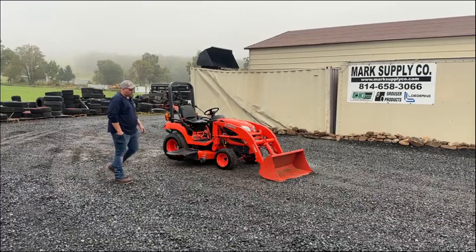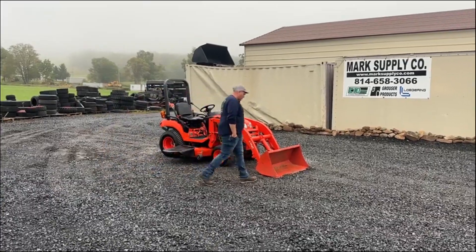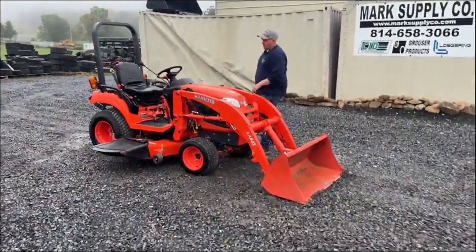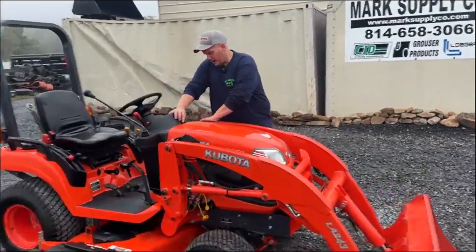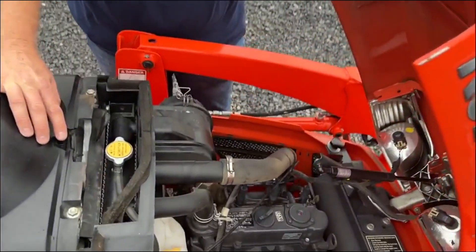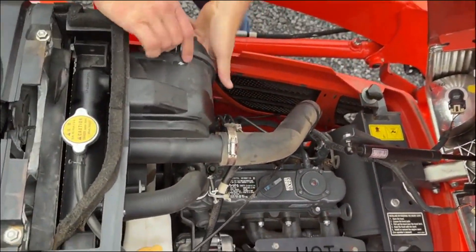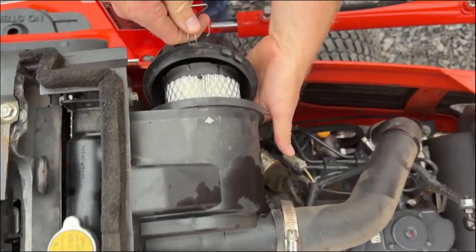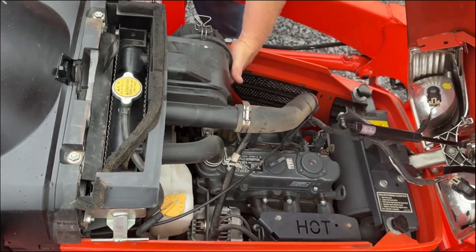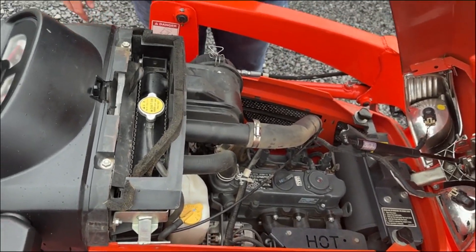This tractor has 961 hours on it and is in all original condition. I'm going to start here underneath the hood. The guy primarily just did mowing with it at his property, and it shows — he mowed with it. Kubota D902 three-cylinder diesel engine. We did service it: all new filters and oils, everything changed — engine air, fuel, hydrostatic, and actually both fuel filters.